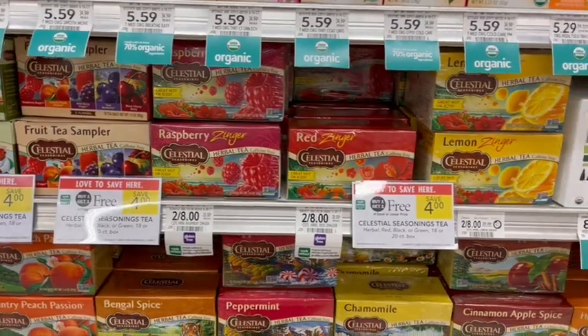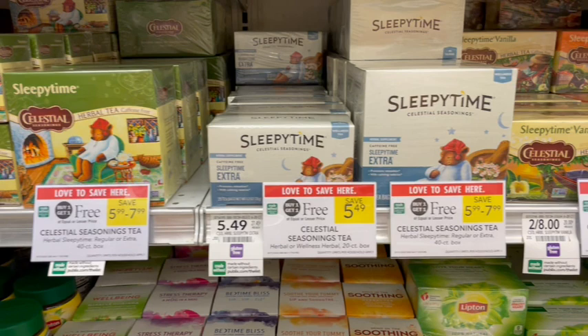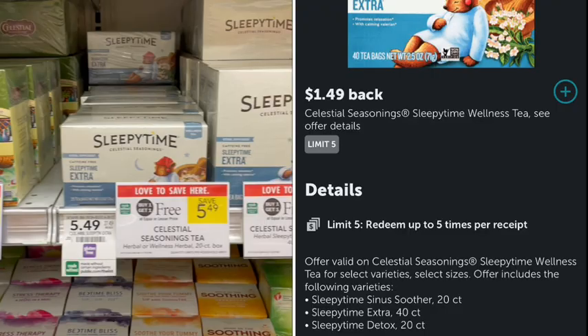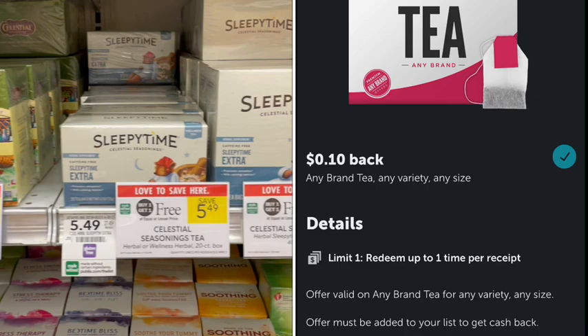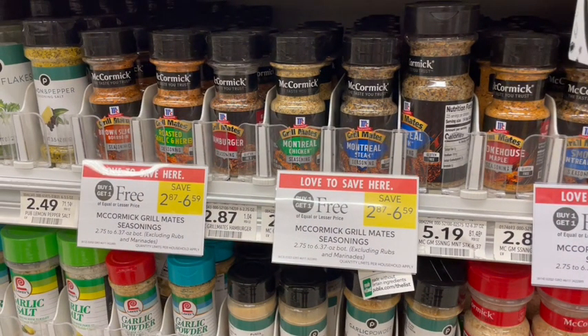Next up we have Celestial Seasonings tea on sale buy one get one free — the Sleepy Time tea is also part of this deal. If we get the larger size box priced at $7.99, we get a $1 off two coupon at the register, plus an Ibotta rebate for $1.49 off each one, bringing our total down to about $4 or $2 per box. There's also a 10-cent any-brand tea offer on Ibotta. I love stocking up on seasoning when it's buy one get one free.